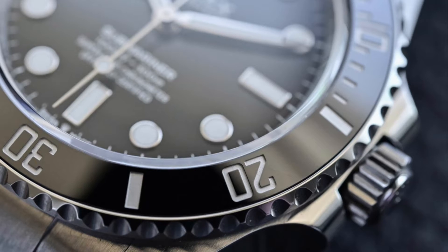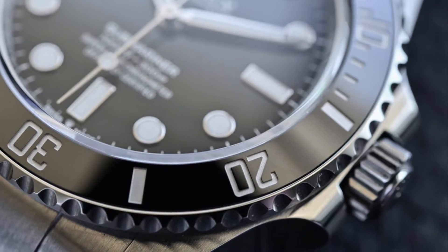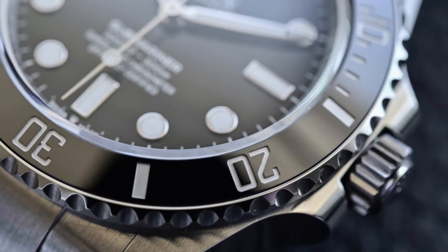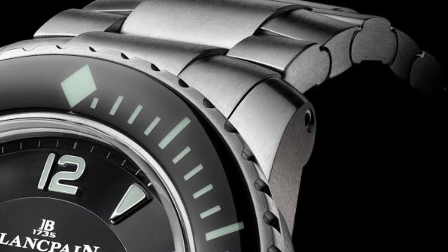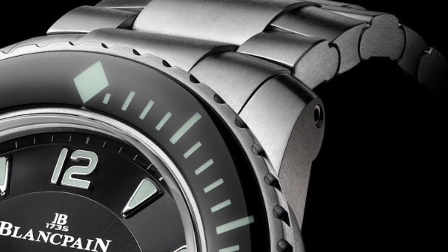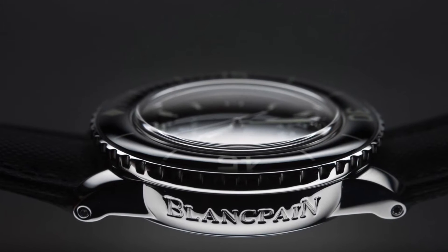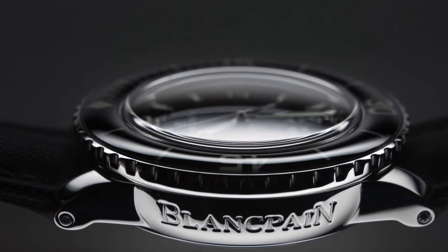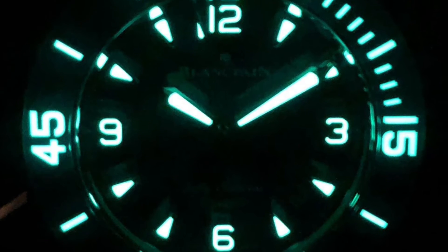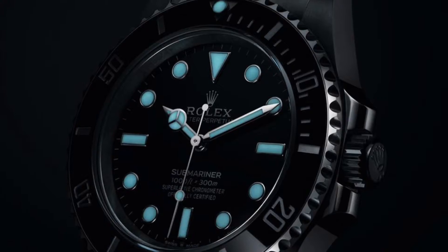Both pieces have luxurious bezels, with the Rolex iconic ceramic bezel being of top quality, yet the 50 Fathoms goes one step further. Blancpain have featured a very cool elevated bezel which makes it stand out and provides that extra fancy feel. Also, the markers on the bezel include a luminescent finish which is not featured on the Rolex.